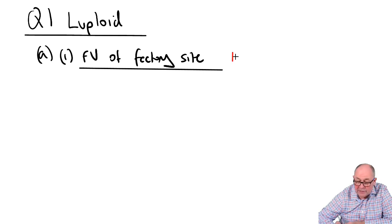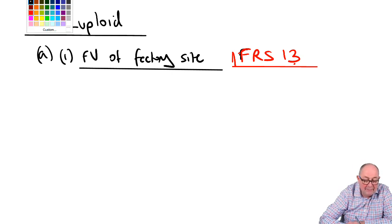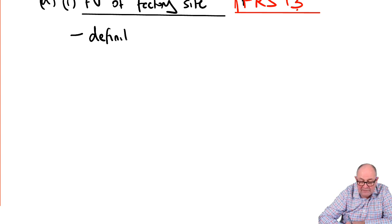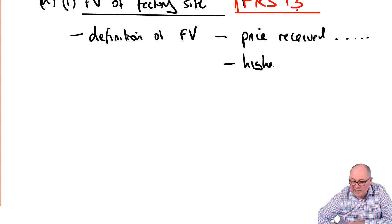IFRS 13 is one of the most important standards in the syllabus because it tells businesses how to measure fair value. The key message about IFRS 13 is that it's an exit price — the price at which you would sell the asset. Start by putting down a definition of fair value: it's all about the price that would be received in an active, orderly market between market participants. Where you have a choice of valuations, IFRS 13 says you should use the highest and best use.